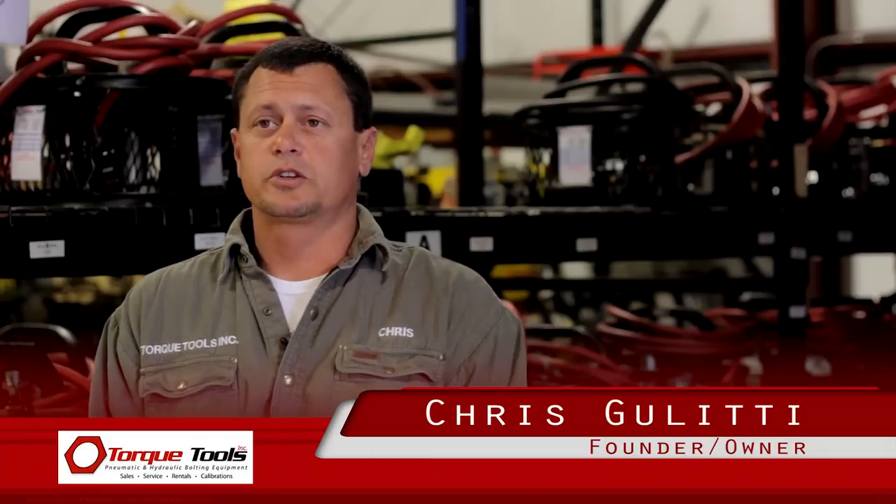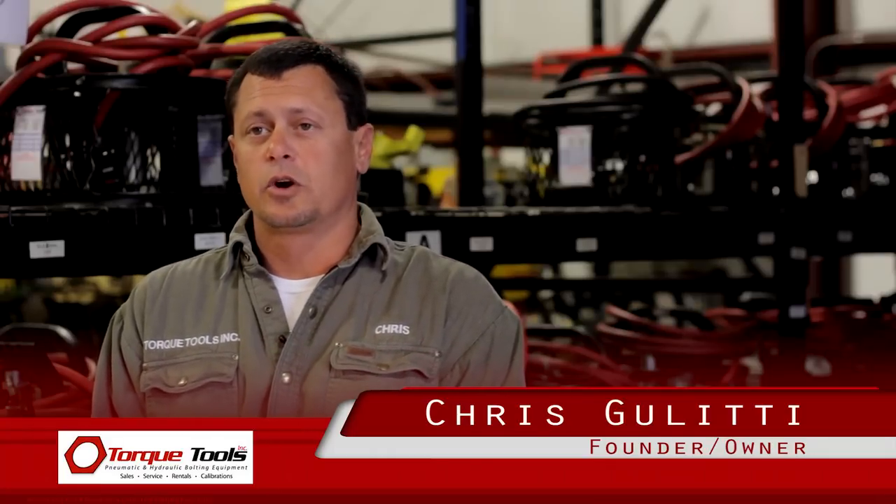My name is Chris Galletti with Torque Tools Incorporated. We started this company in May of 2004 and are currently Master Distributors for Rad Torque Systems and IBT Hydraulic Torque Tools. We currently have a staff of 10 people.